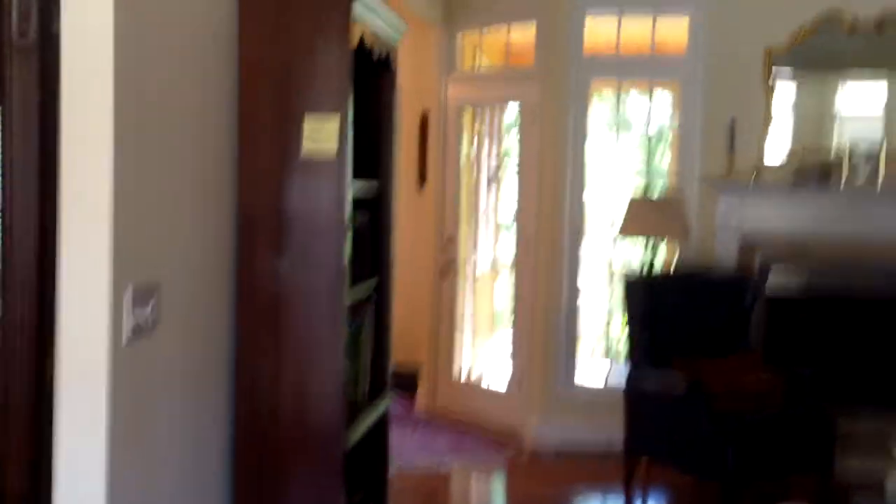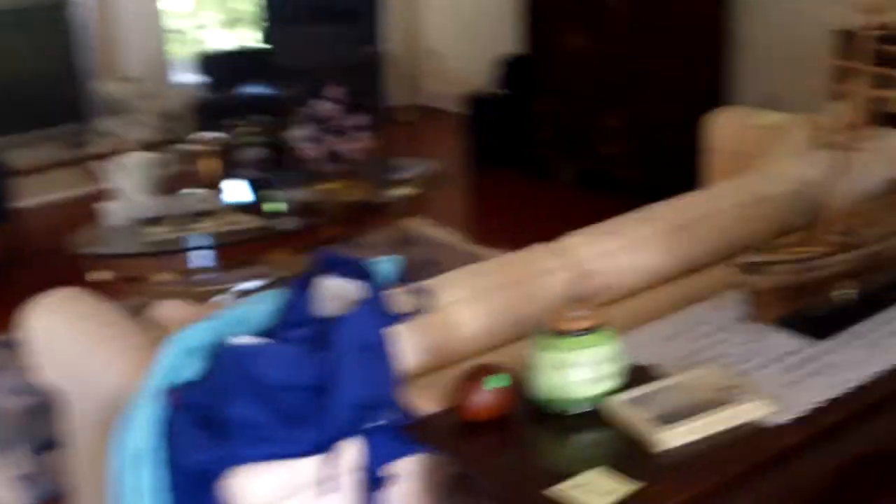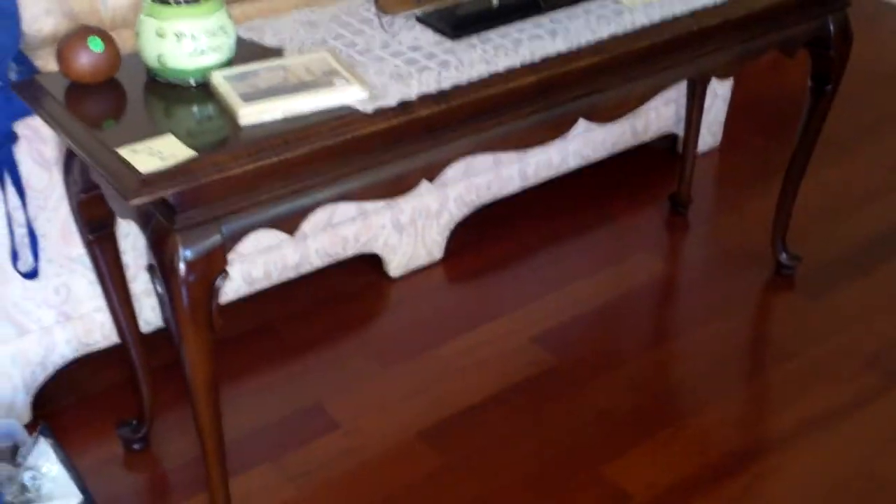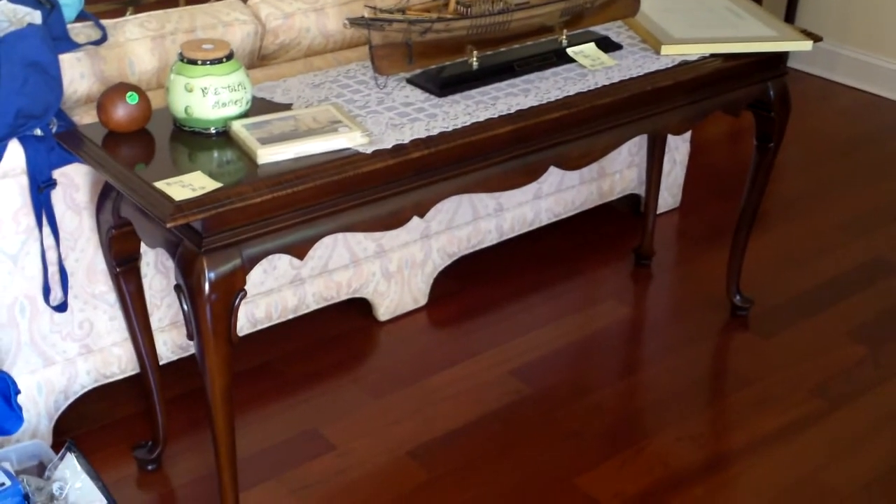Let's go inside and have a look around. You're going to come right into the living room here and there's the ship — that one's bidding online — and the beautiful table underneath it. That is the Queen Anne table and it's bidding online.